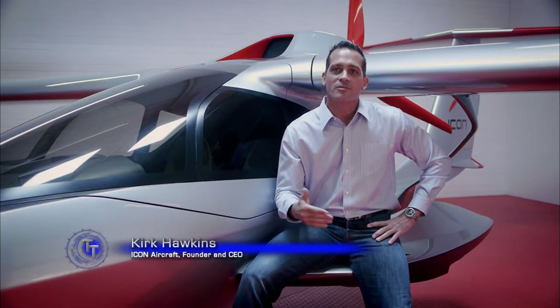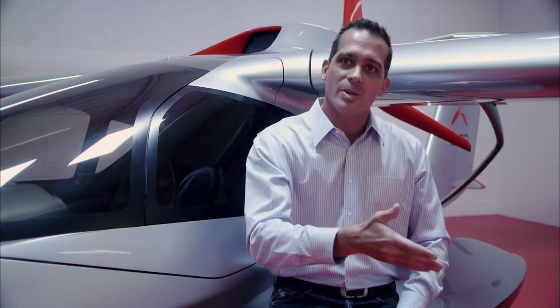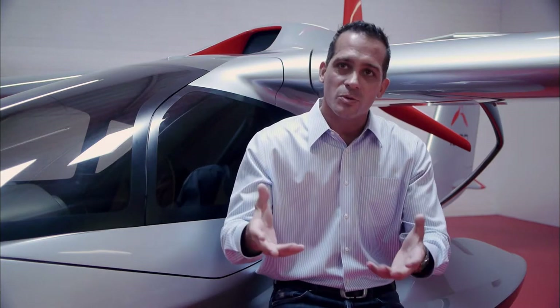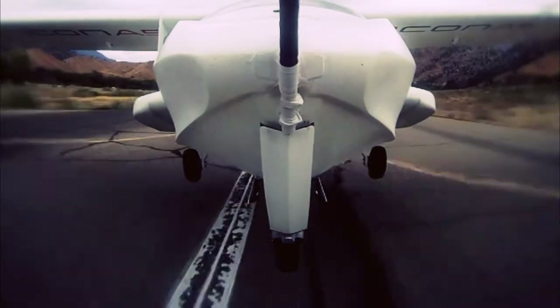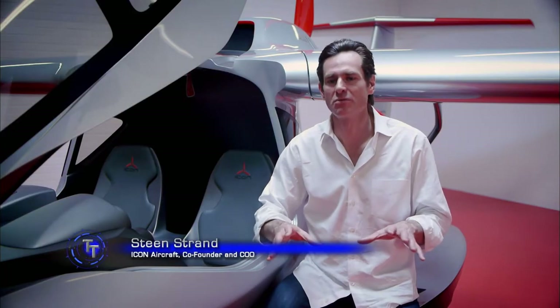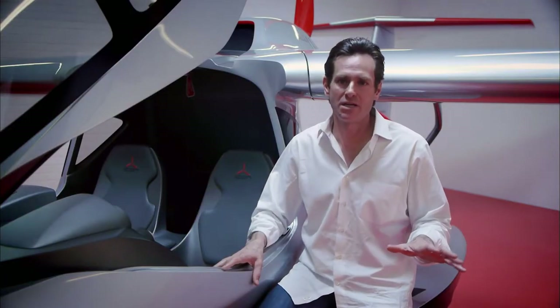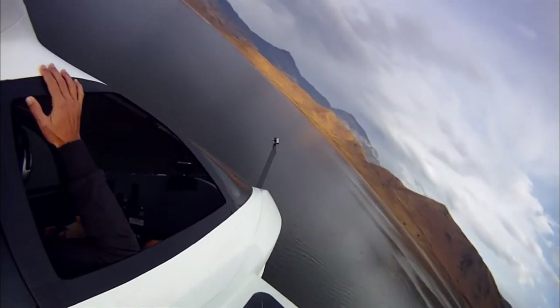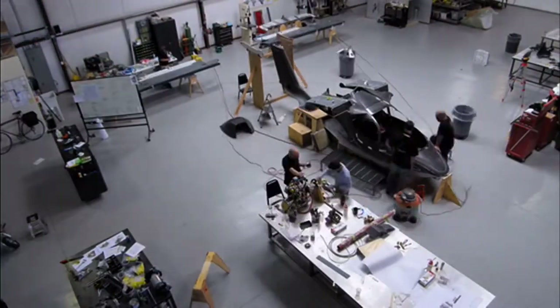The Eikon A5 really is the first ever pure consumer-focused recreational flying vehicle. It's not about transportation — this is not necessarily meant to move stuff from A to B. This is about moving you emotionally while you go from A to wherever. With Eikon, the goal is to create an airplane that's really compelling to people who may have nothing to do with aviation right now. The Eikon A5 is a visually inspiring amphibious aircraft that is the product of world-class design and advanced technology.